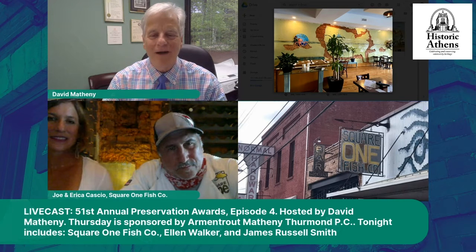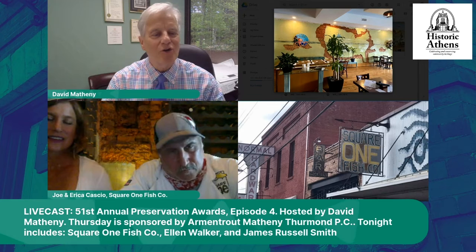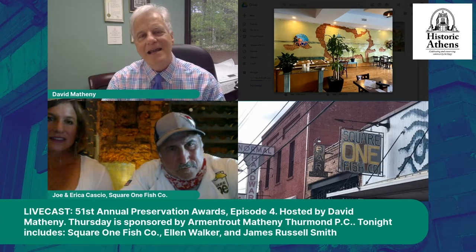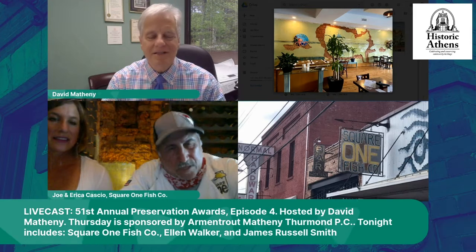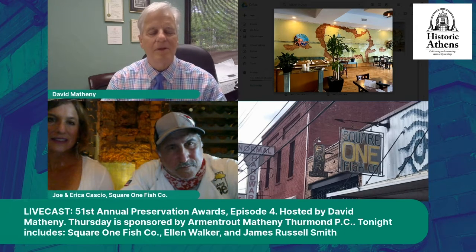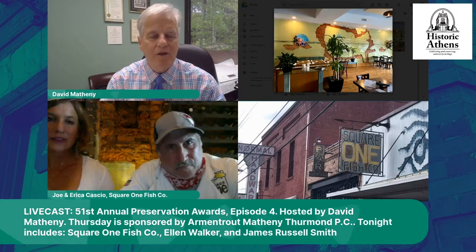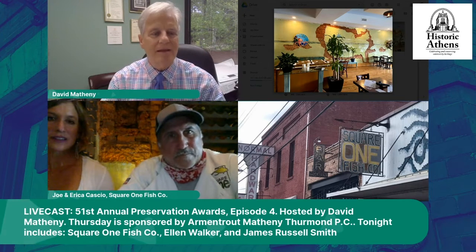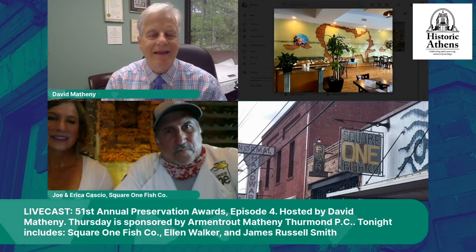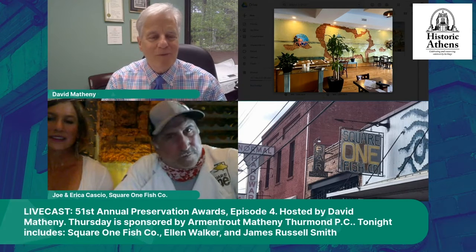I really want to thank you all for being a part of the show tonight, and I want to congratulate you on receiving the Outstanding Adaptive Reuse award. We are very happy to have you back in Athens and wish you the very best. I'm looking forward to getting a little bit beyond this pandemic and things coming back full force. I'm glad you reopened, and thank you again for being with us tonight.